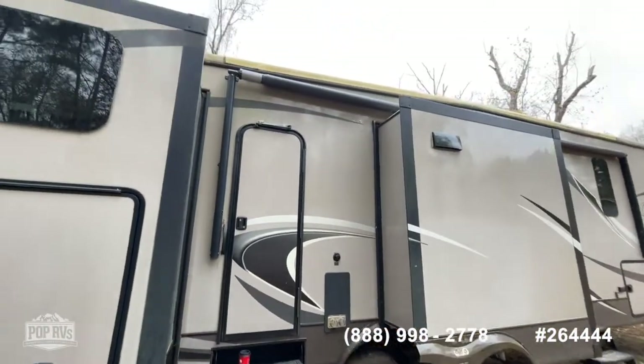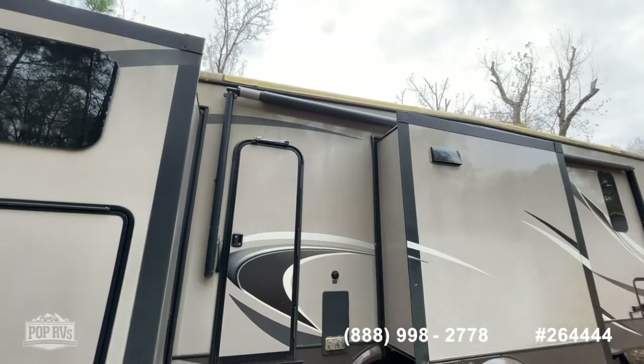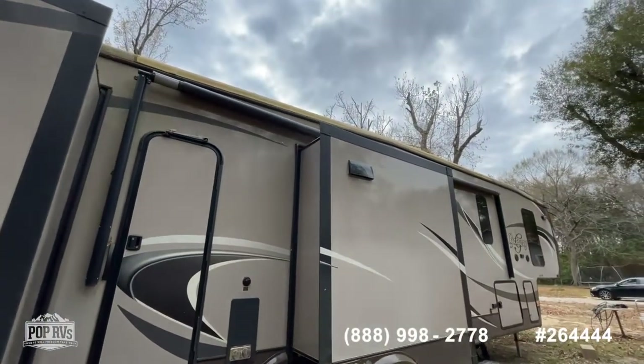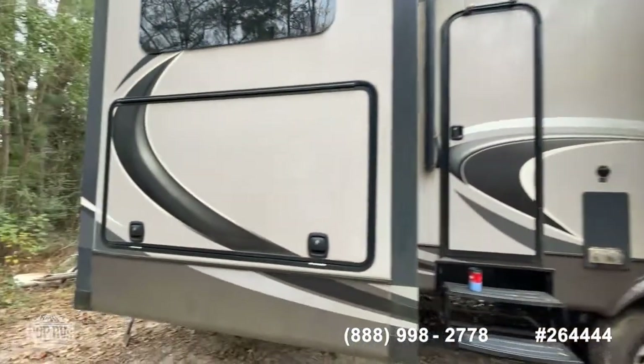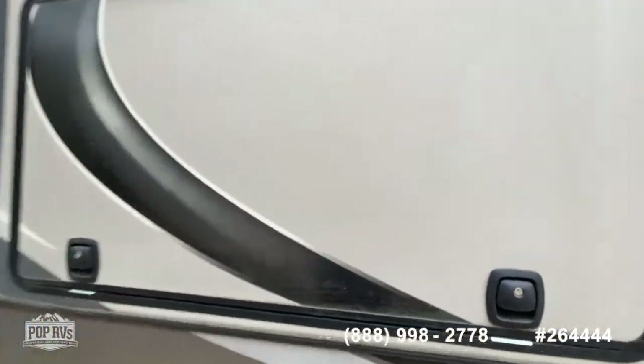It does have a power retractable awning. The roof — I can see a few places of fiberglass kind of flicking up, so it's probably time to seal the roof. Again, normal maintenance. Nothing I saw inside indicated that it's leaking, and I don't believe that it is.